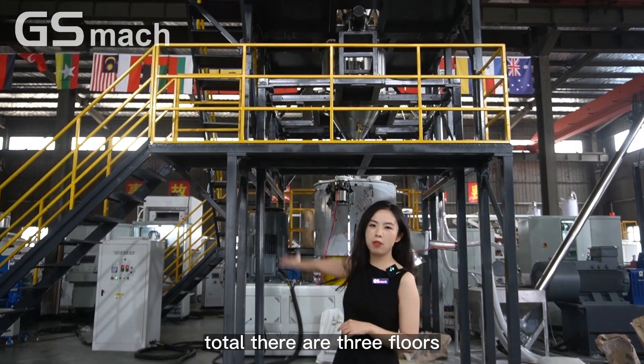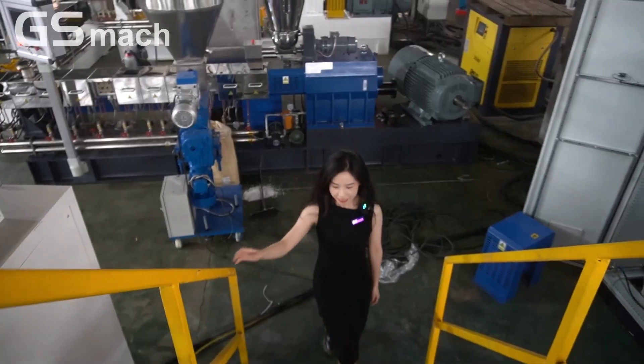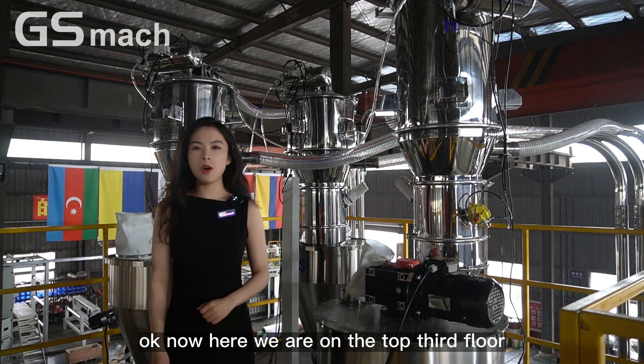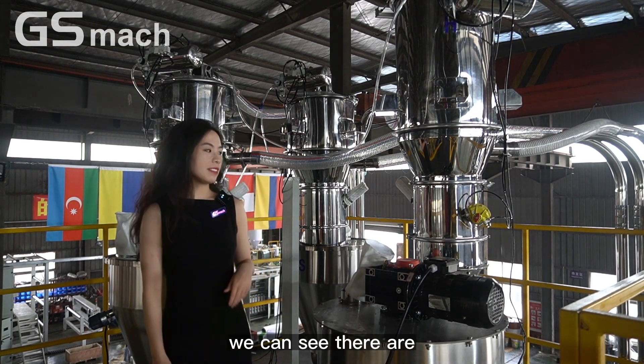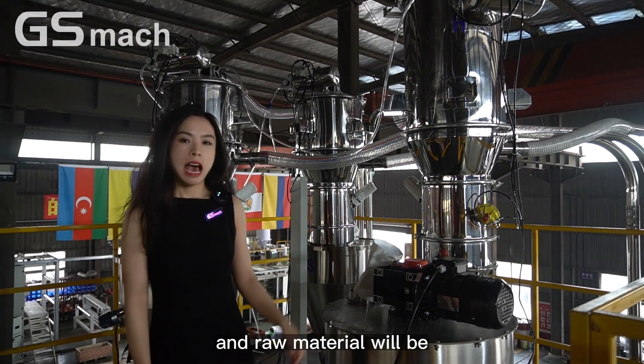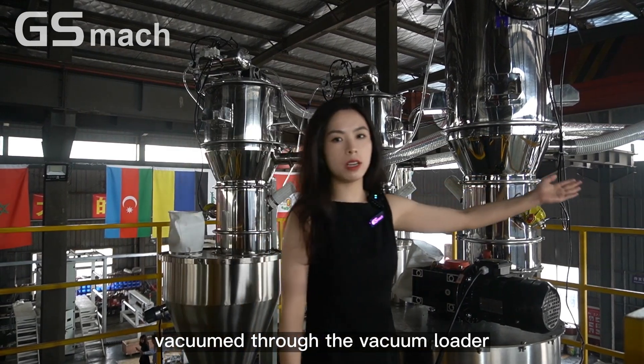There are three floors. We can go to see them one by one. Now we are moving to the third floor. Here we are on the top third floor. We can see there are three kinds of feeders, and the raw material will be vacuumed through the vacuum loader.